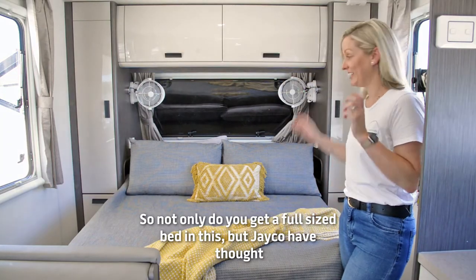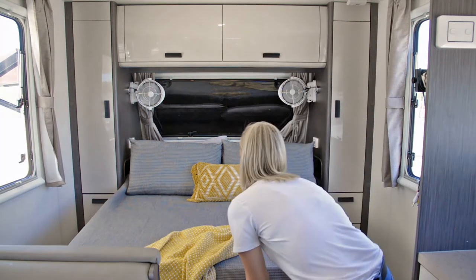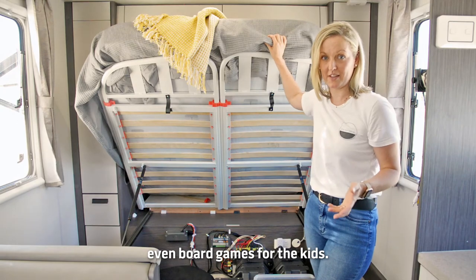Not only do you get a full size bed in this, but Jayco has thought of everything with under-bed storage. Under here, you can store stuff like your bedding, your towels, even board games for the kids.